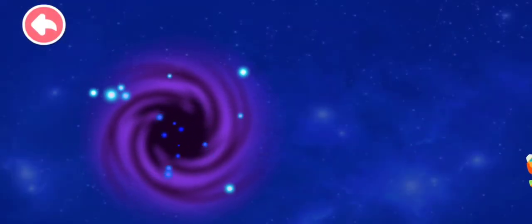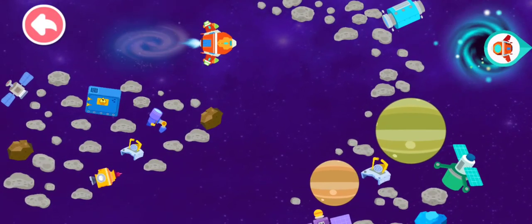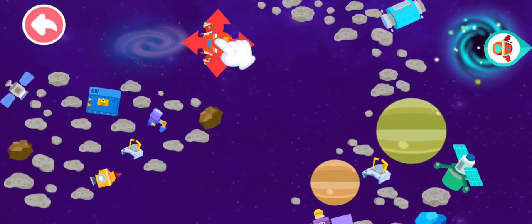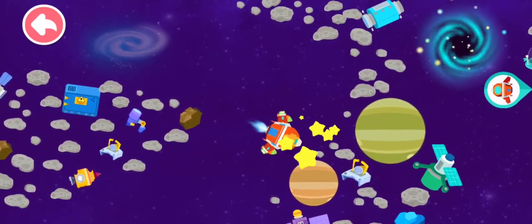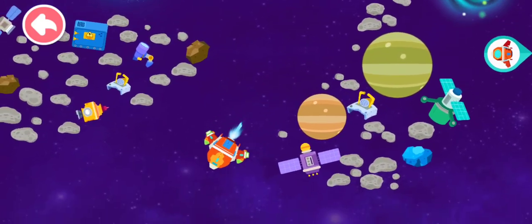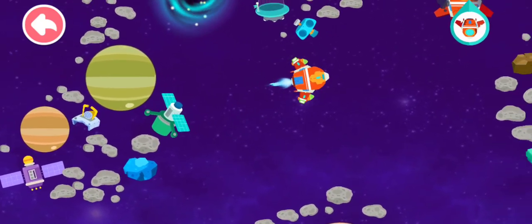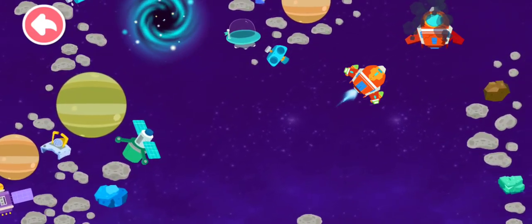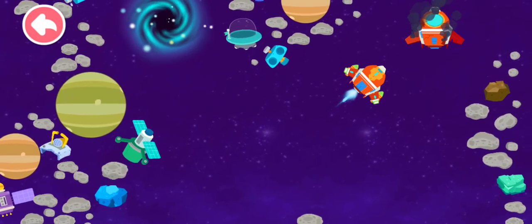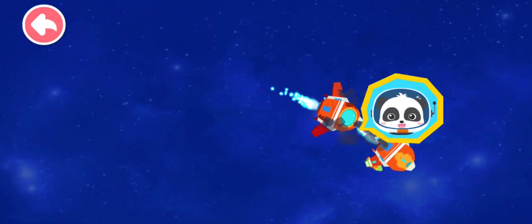Mayday call comes from here. Let's enter the wormhole for the rescue. This is the distant universe. Follow the icons to find the damaged spacecraft. The spacecraft has sent out the mayday call — follow the direction of the icons. The damaged spacecraft has been found. Let's turn on the interplanetary jump drive and get back to the solar system. I am saved. Thank you, astronaut Kiki. It's my duty.